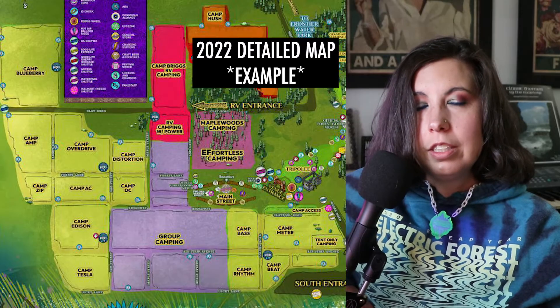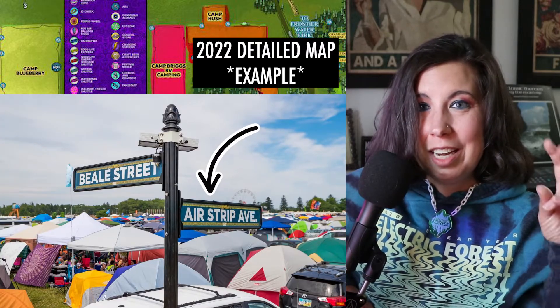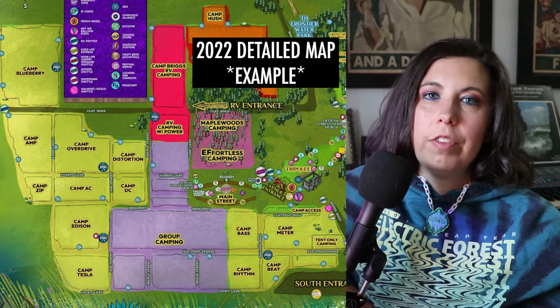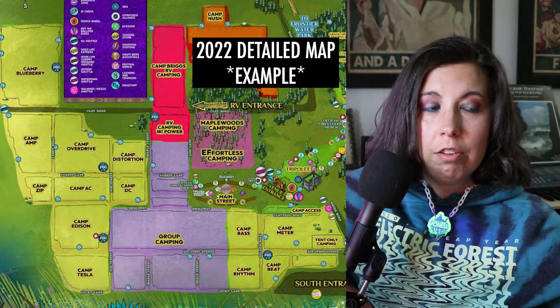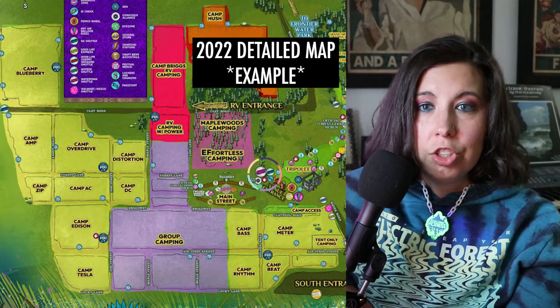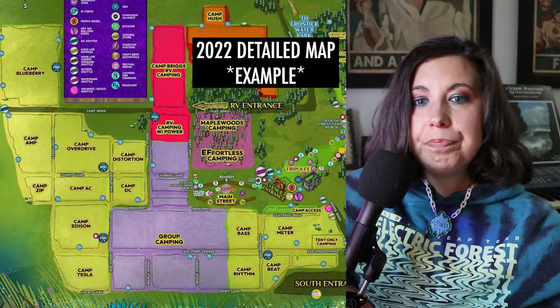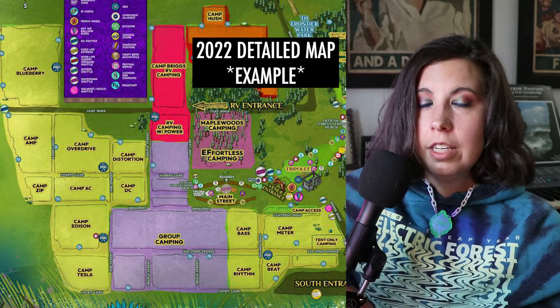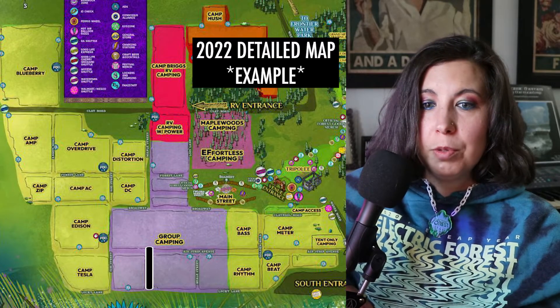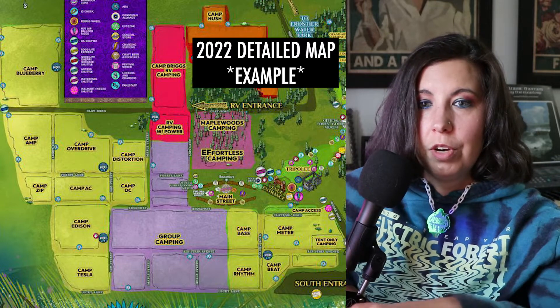Here's a more detailed map they should release closer to the festival — it shows all the roads within the GA campgrounds that create camping neighborhoods. From north to south you have Clay Road dividing the festival in half, then Broadway, Main Street, Airstrip Avenue, Lucky Lane. From west to east there's Abbott Road, AM Street, Maple Street, Beale Street, Lewis Street, and Golden Road. These main roads have street signs and create the camping neighborhoods.